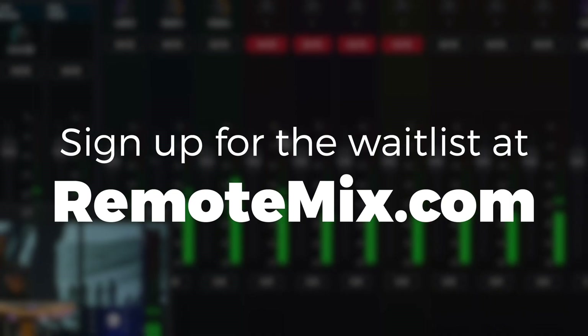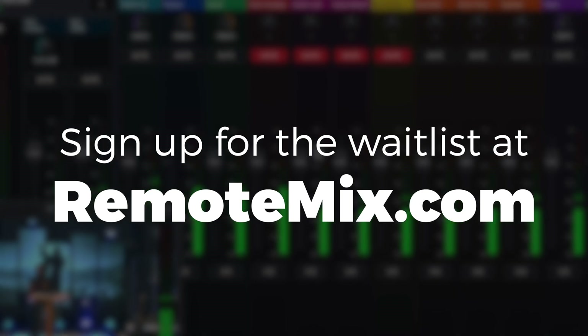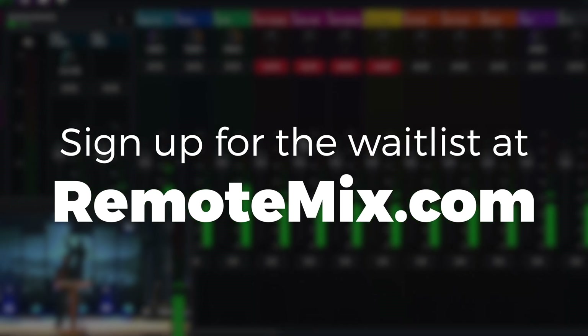We're so excited about what this capability can do for your AV staff. Now every church can sound like a very polished, professional experience — just like the big churches. If you want to learn more, head over to remotemix.com and sign up for their wait list.